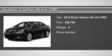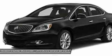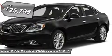2016 Verano. Buick Verano is a compact car built on the Delta II platform, designed and built from the ground up with the idea of it being a Buick, and is priced below $30,000.